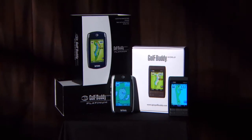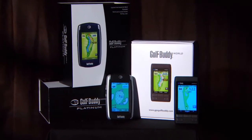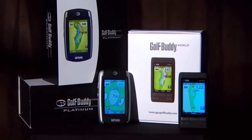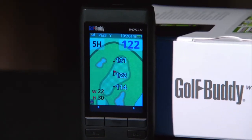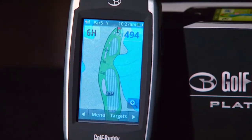Golf Buddy now offers two products: the Golf Buddy World Platinum and the new Golf Buddy World. Both work the same with a few differences. The World is our new unit that we just came out with. It's a slightly smaller screen with seven buttons, versus the Golf Buddy World Platinum which has a larger screen with three buttons.